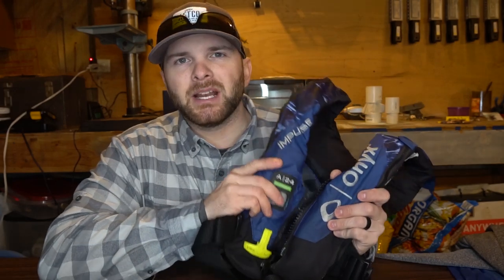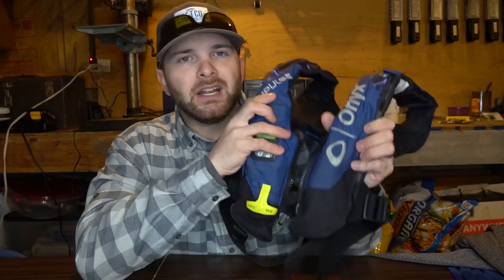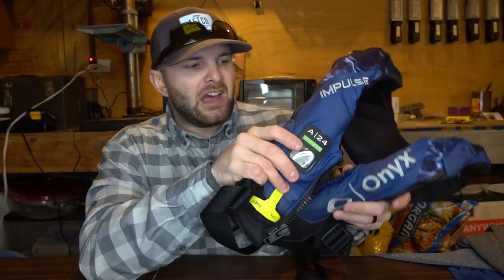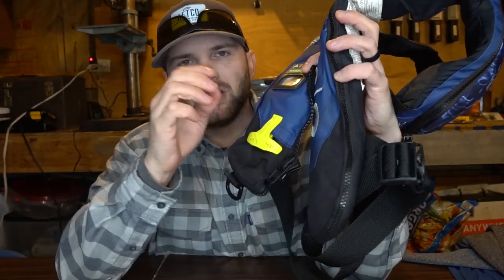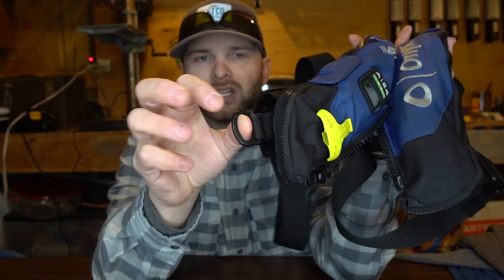Now let's touch on something that has become a necessity in my boat every time I go fishing, and something I'm really going to recommend: the Onyx Impulse Insight A24. This is an auto-inflatable life jacket. Whether I'm on a kayak or a boat, wherever I'm at on the water, I'm wearing this life jacket. The Impulse A24 is a little bit lighter than the A33 — the only difference is the cartridge size: a 24mm cartridge instead of a 33mm. You can wear it and you'll forget you have it on. The manual pull tag holds on to the life jacket so it's not flopping around or getting in your way. You also have a D-ring where you can hook your kill switch when running.